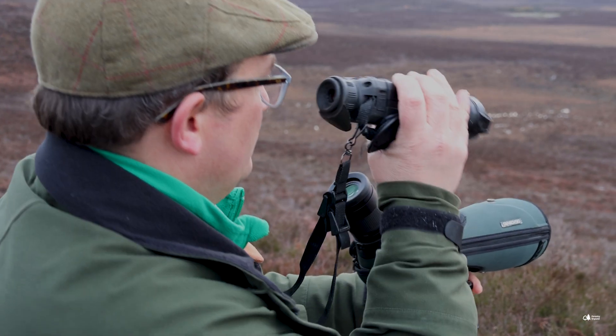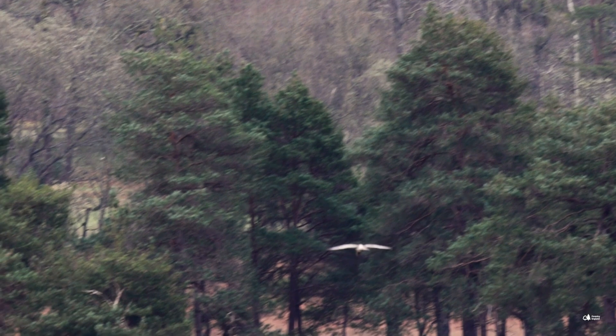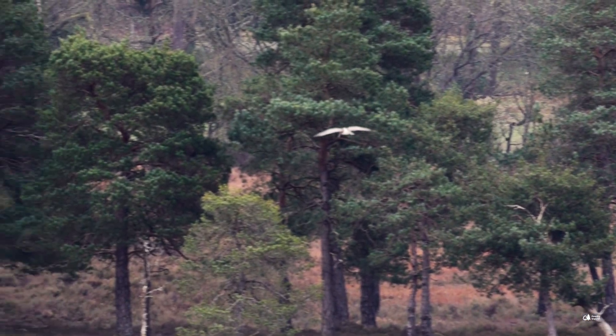We're managing the habitat. We are researching what is happening to the birds at nest stage and at chick stage, and we are managing the predators to help reduce the impact on those birds.